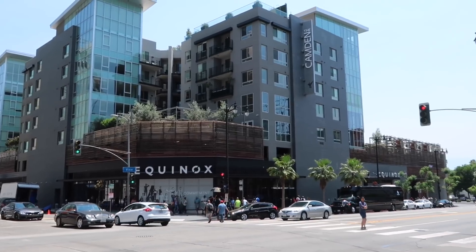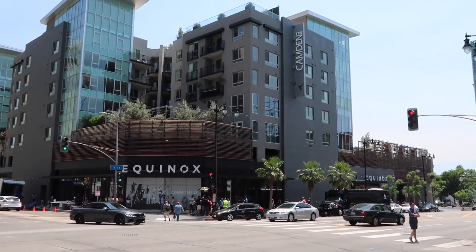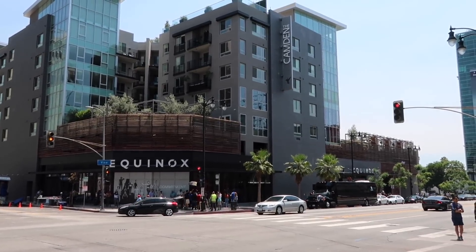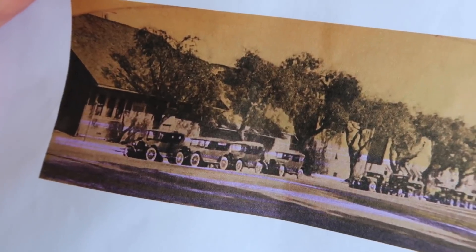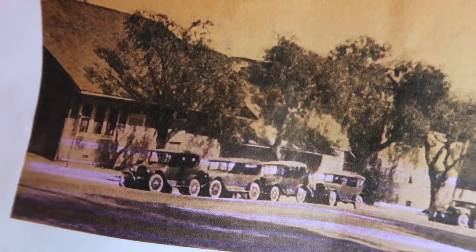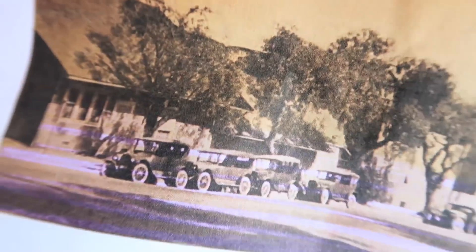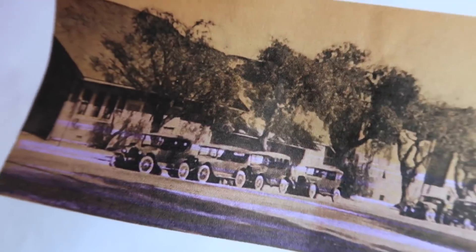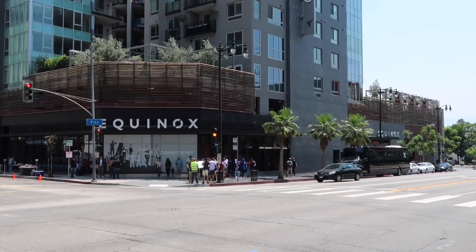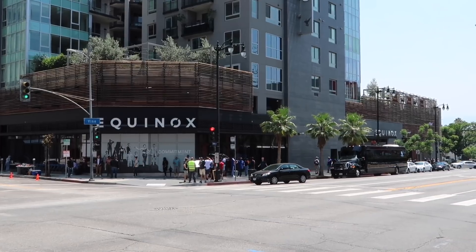On this very corner at the Equinox Complex, the Camden Apartments is where it sat in that precise spot. If you were standing where I am looking in the same direction back in the day, you would have seen some classic cars also on that corner. Not only did the structure end up being removed, but those trees have also been replaced over the years. Looks as if they're shooting something over there as we speak — I guess some things never change.